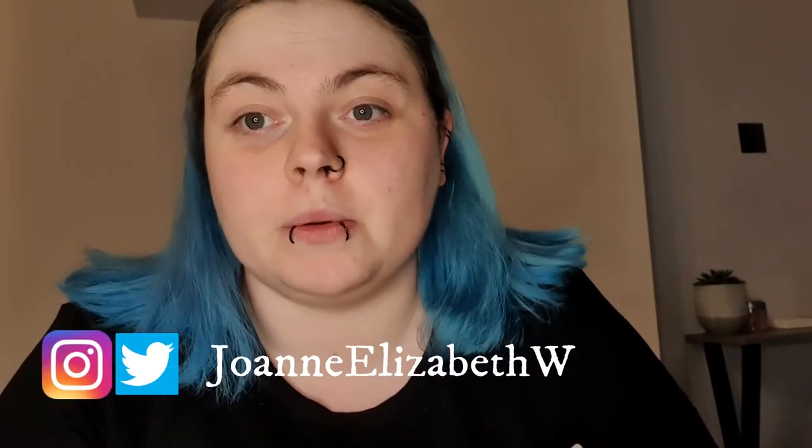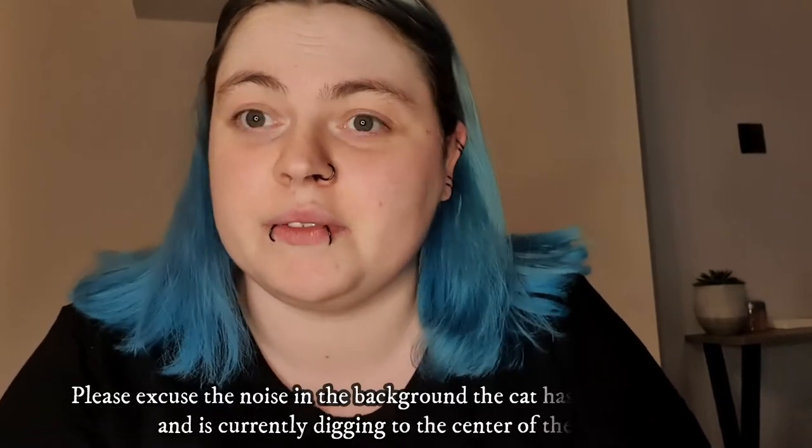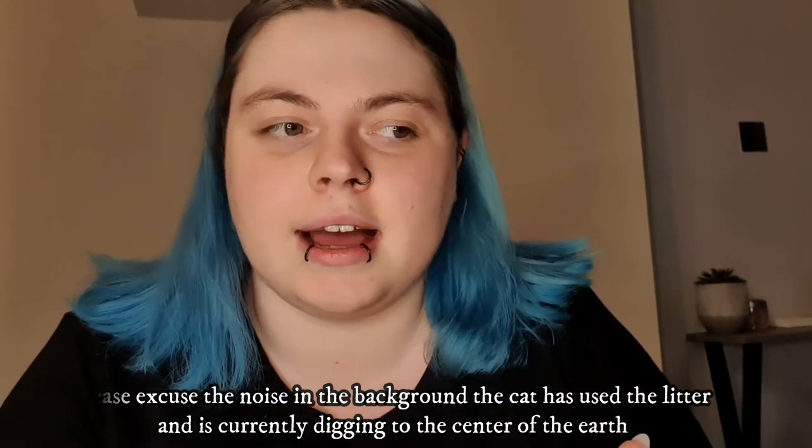Hey guys, welcome back to my channel. I know it's been a bit of a while since I last was on here. After lockdown I went back to work and finding time was a bit of a weird balance and I struggled. So we're going to get back into it today. It's going to be a bit of a random video — a makeup look with some products that I got back in maybe April to August. We're going to look at them, I'll tell you what I think about them, any issues I may have found — because there's one item that I had a nightmare with.